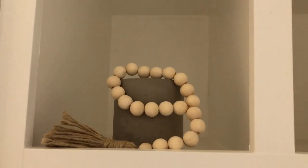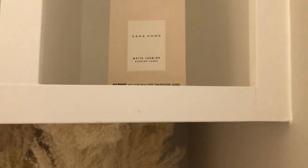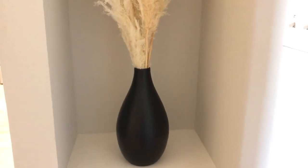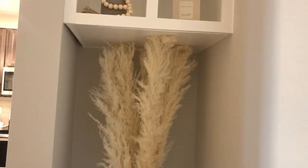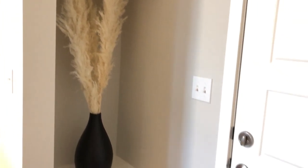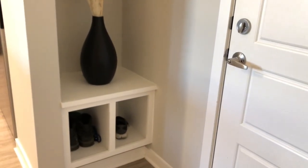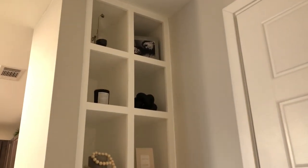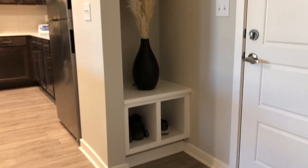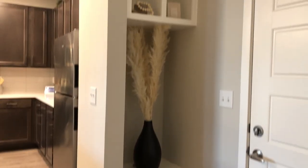The candle is from Target, the beads from Amazon — it came with a pack of them. I also have the Zara Home scented cards in white jasmine from HomeGoods. The pampas grass is from Luxe B and this vase is from HomeGoods — it originally came in yellow but my dad spray painted it flat black. We just put our shoes at the bottom and I love the vibe when you walk in.